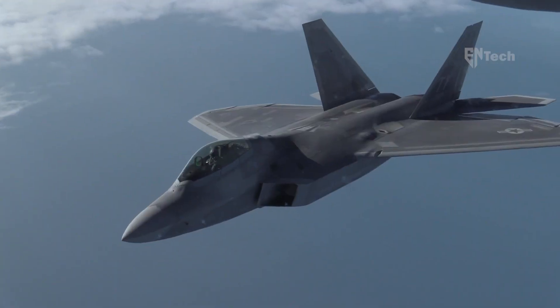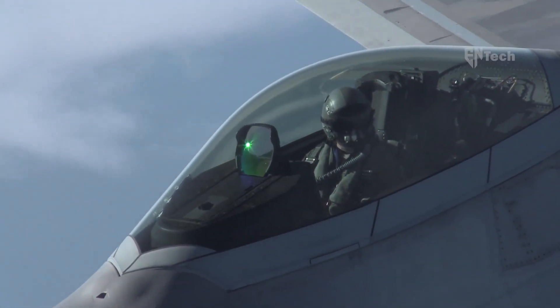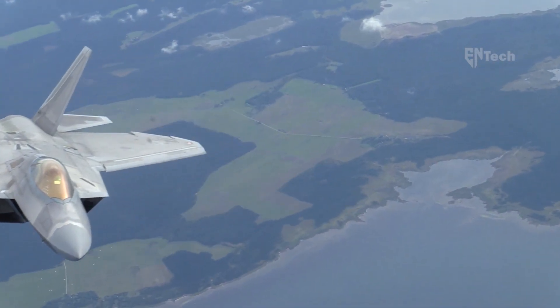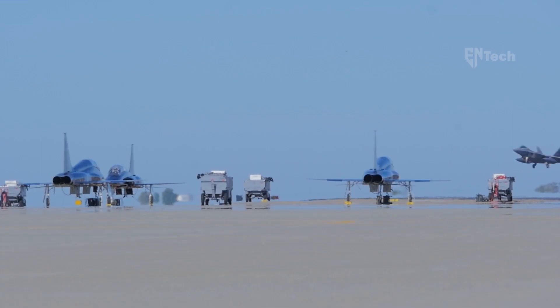In the near future, the U.S. Air Force has outlined its intentions to replace the F-22 aircraft with a new sixth-generation stealth combat jet as part of the Next Generation Air Dominance program. Under this initiative, the Air Force actively seeks to acquire 200 next-generation air-dominant stealth combat jets.